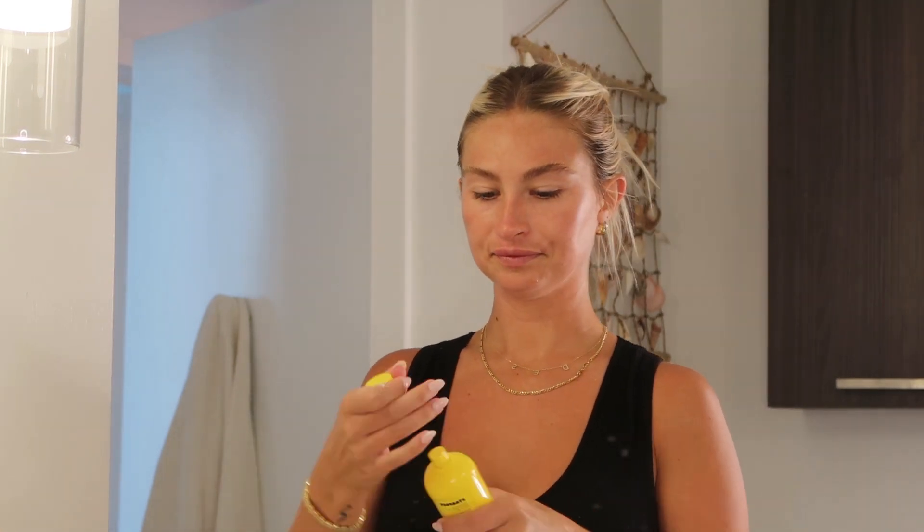I start off with a small amount and then go back in if I need more. Another tip: if you're trying to grow out your eyebrows, I always massage moisturizer into my eyebrows vigorously. Anything that you want to grow requires moisture, so I really massage my moisturizer all through my eyebrows to promote growth. Once my moisturizer is on, my skincare routine is totally complete.